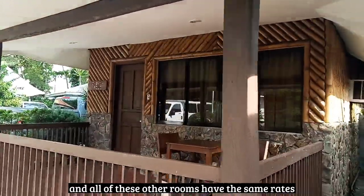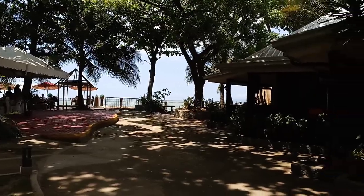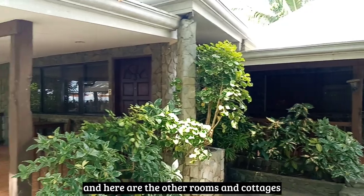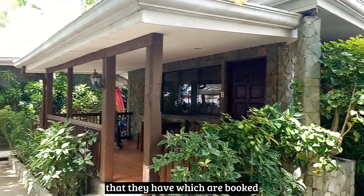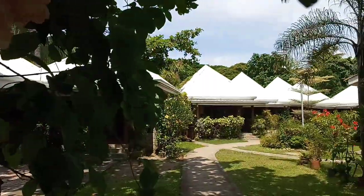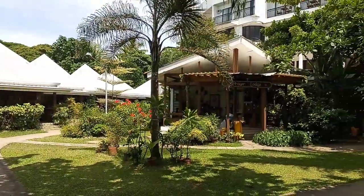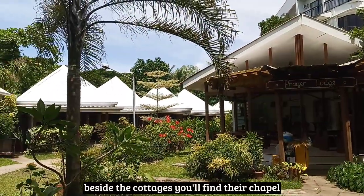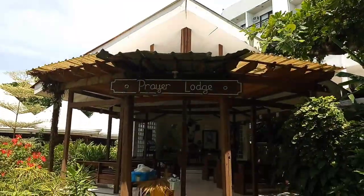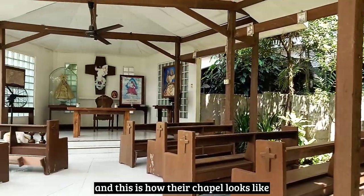All of these other rooms have the same rates. Here are the other rooms and cottages that they have, which are booked. Beside the cottages, you'll find their chapel or prayer lodge. And this is how their chapel looks like.